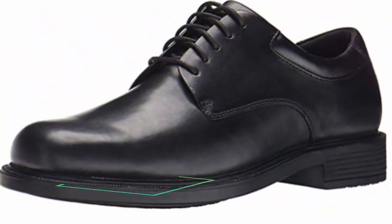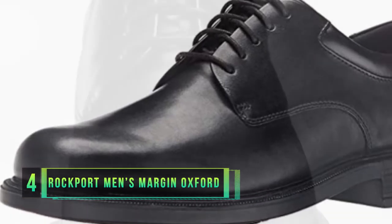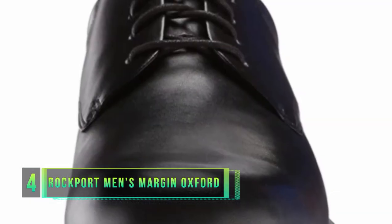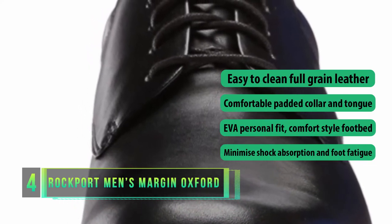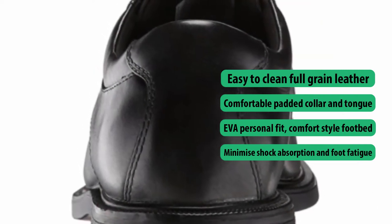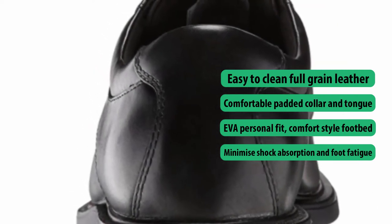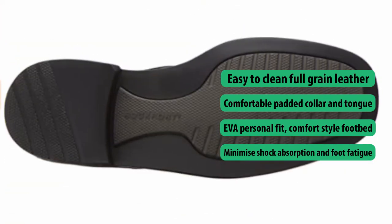Number four: Rockport Men's Margin Oxford. A traditional-looking lace-up Oxford style shoe that has been redesigned and brought up to date, making it the perfect choice for the office. The Margin has a classic toe and is an excellent example of a casual dress shoe that looks just as good with a suit as it does with denim jeans at the weekend. It provides all-day comfort and features an antimicrobial lining so your feet will be fresh all day long.